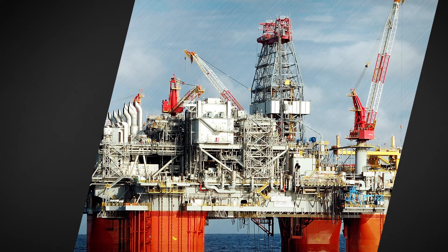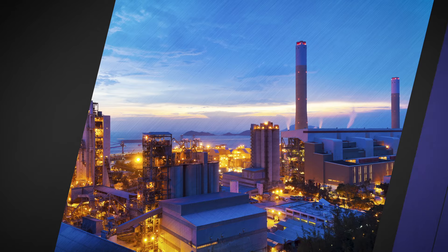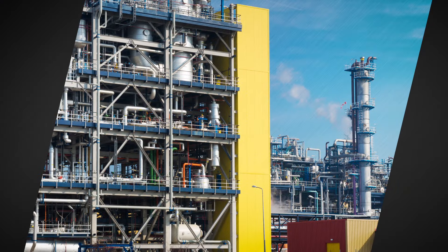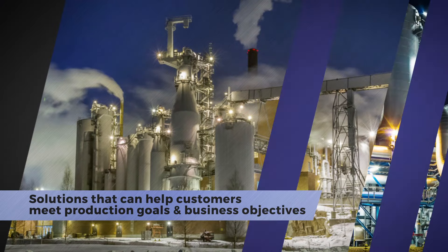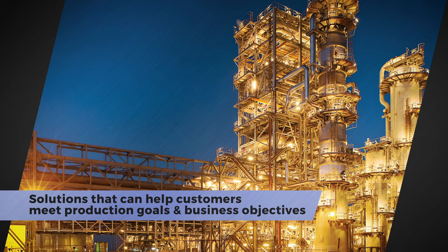Since 1984, High Grade Valve has been in the business of providing innovative, long-term solutions for check valve challenges in industries across the globe. They specialize in severe service applications, providing solutions that can help customers meet ongoing production goals as well as business objectives.